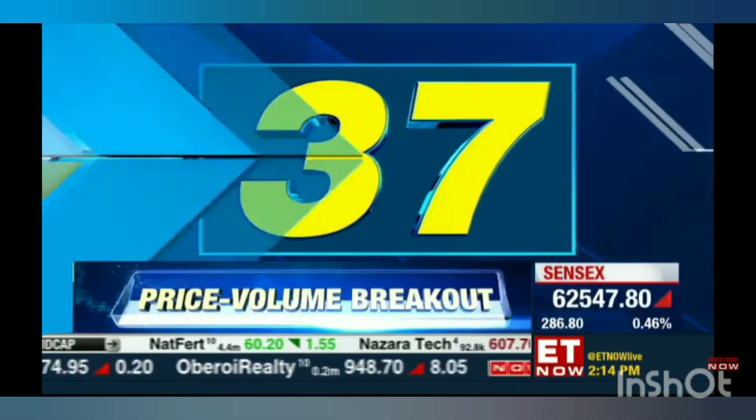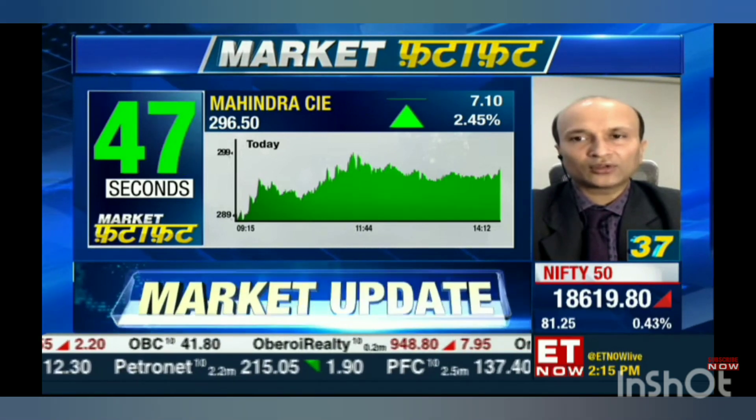The overall stock has been showing some kind of correction from the 320 level, but there is multiple support at 280. I would say a triple bottom kind of pattern from there. A break above the 298 level can result in a sharp rally towards 330 on the upside. I would look for a buying opportunity here for the target of 330, as long as 280 remains intact.